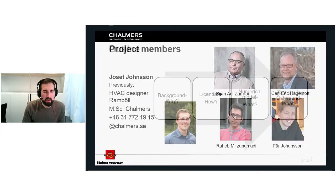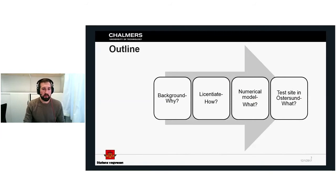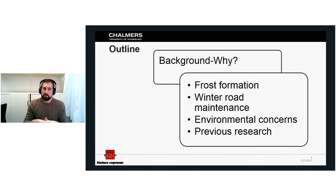Today's presentation is based on four columns. I'll start with the background and explain why we are doing this. Then I'll talk about the licentiate thesis I published half a year ago, which explains how we're going to work with these problems. Finally, I'll talk about developing numerical models and building our test site up in Östersund.